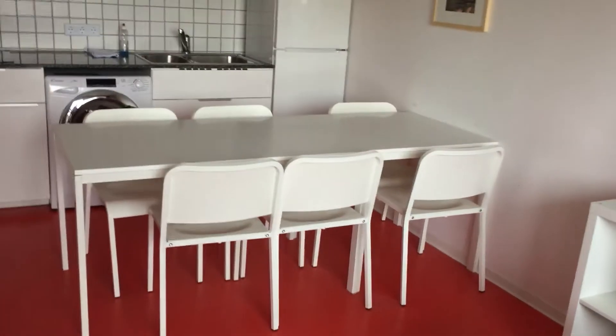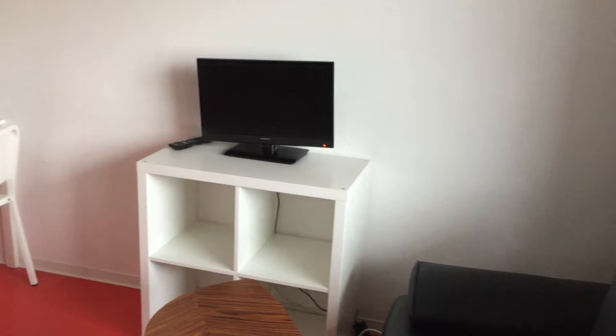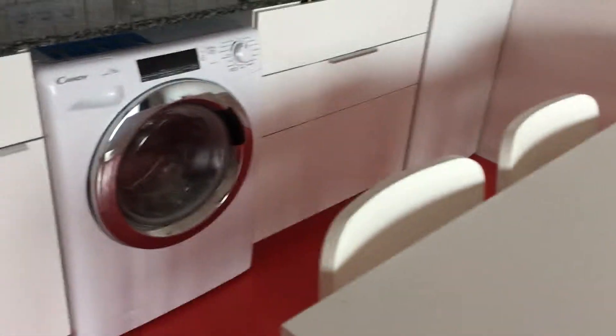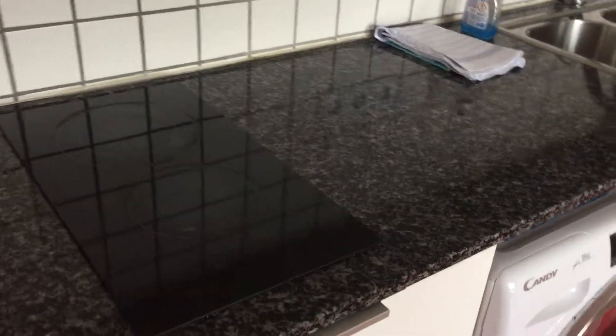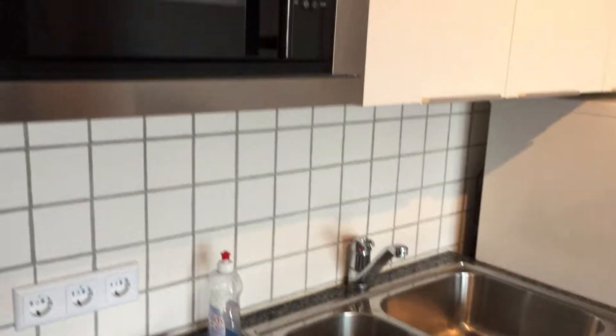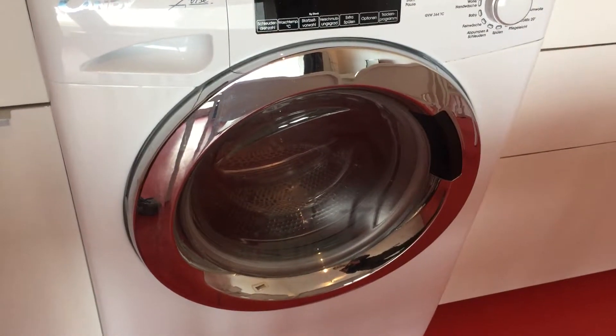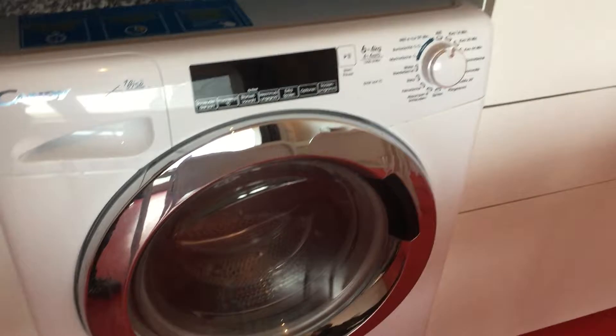Let's go back inside. Here we have our TV and our living area, and then here we have our dining area. Moving to the kitchen — here we have a stove with two hot plates, and then we have our sink. Up top we have our microwave and just below it we have our washing machine and tumble dryer, one-on-one system. Last but not least we have our fridge-freezer.